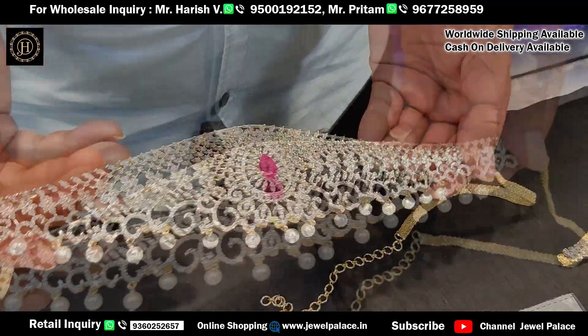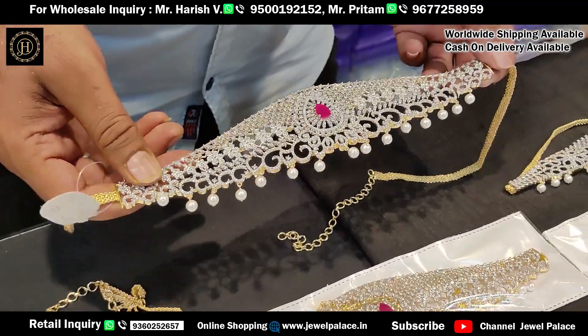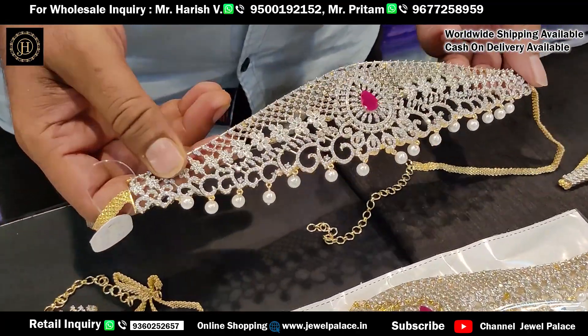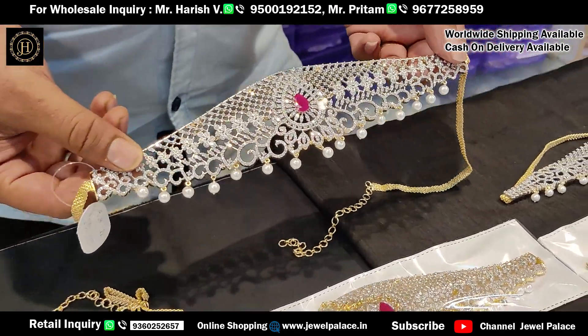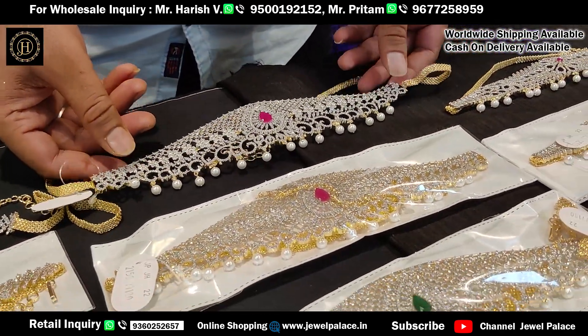We mainly do wholesale. You can buy in bulk and get wholesale rates. If you have a shop and want to resell, you can buy in bulk passes and get wholesale rates.